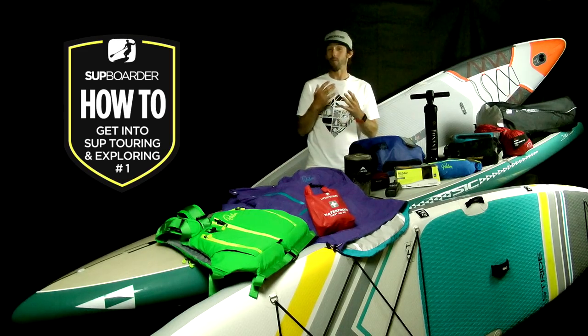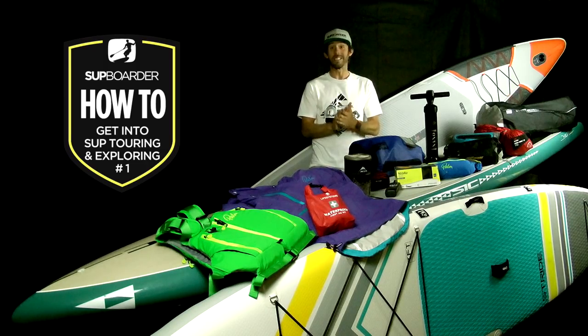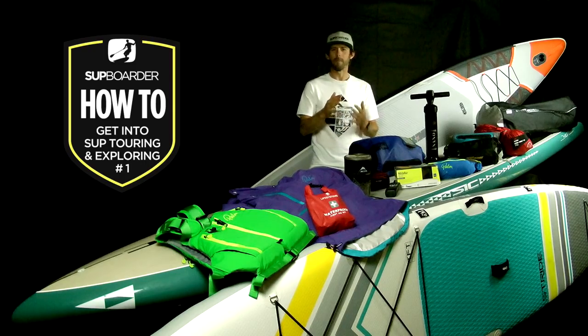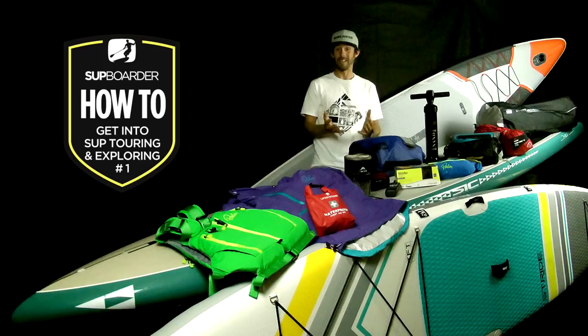Furthermore, if you do your planning really well, you could SUP Tour in luxury, staying in hotels and B&Bs en route. The possibilities are just endless. Camping on your trip means you can be more flexible, and apart from finding a suitable place to pitch up at the end of the day, your progress isn't constrained by anything.